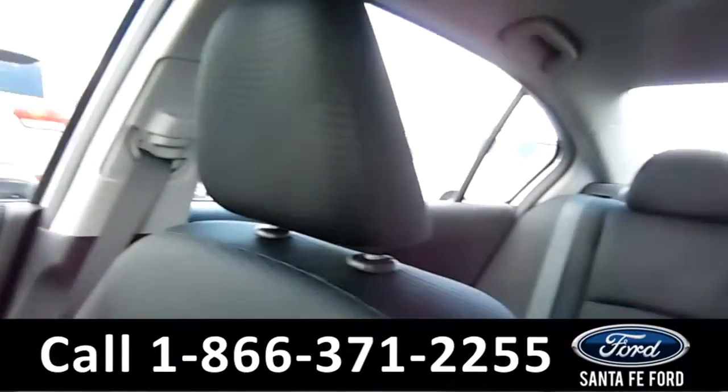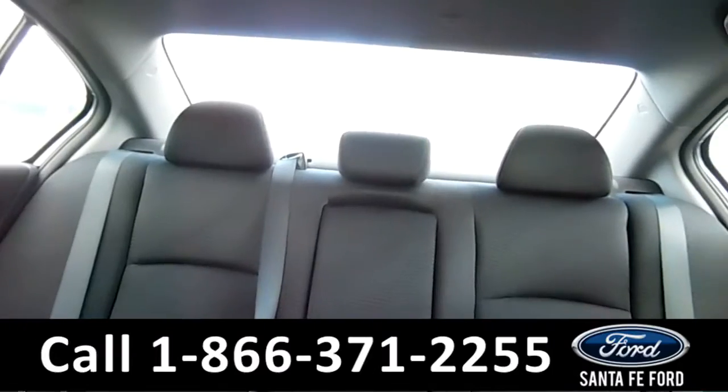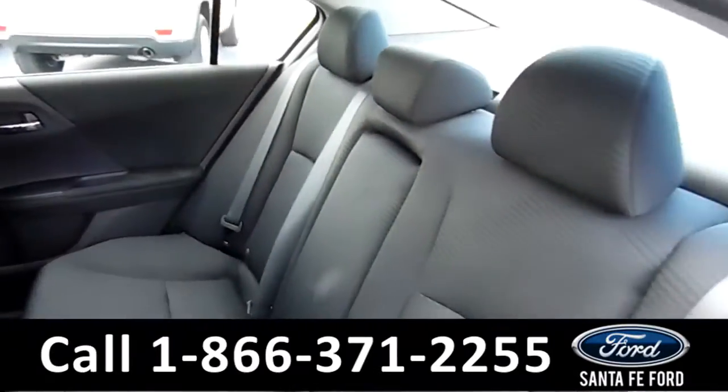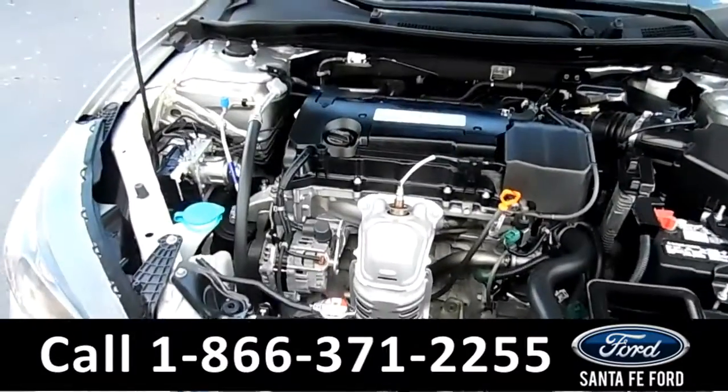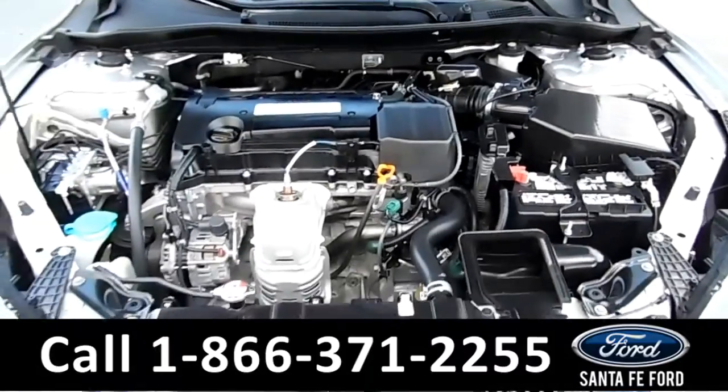Now let's take a look at the back. Here's a better look into the back seats. Under the hood is a 2.4 liter I-4 engine.